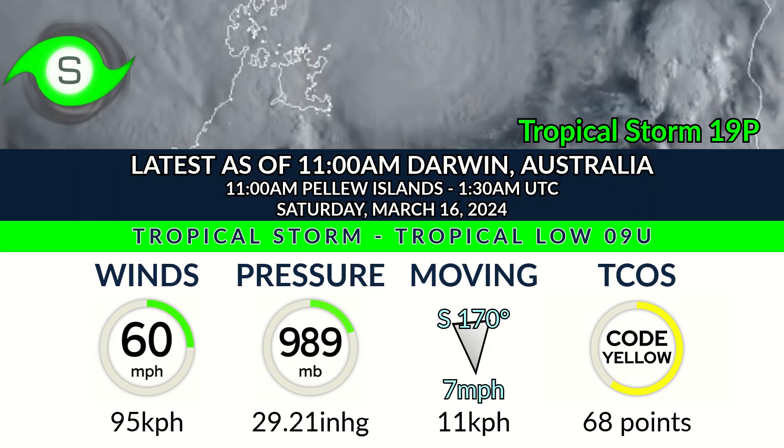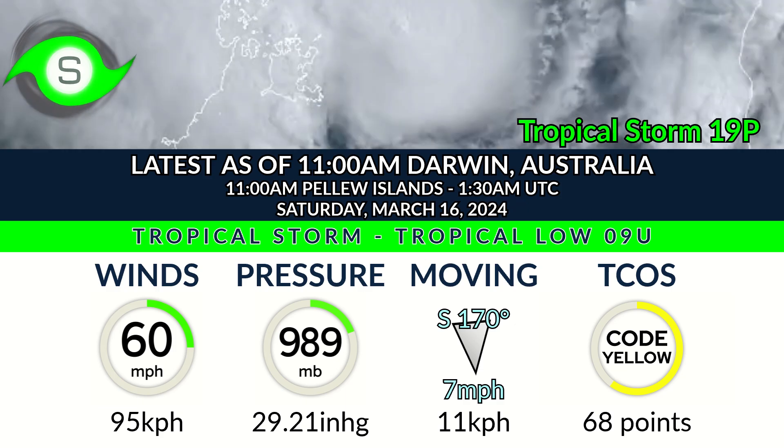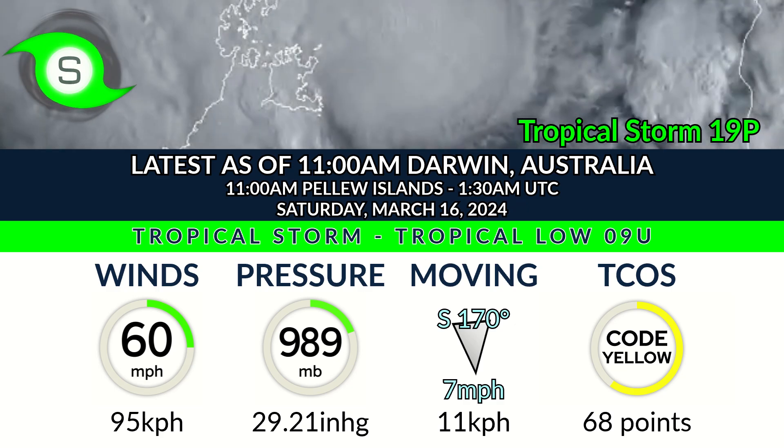It is forecast to make landfall as a hurricane-force storm. Right now it has winds of 60 mph and a pressure of 989 millibars, moving pretty much due south at 7 mph.